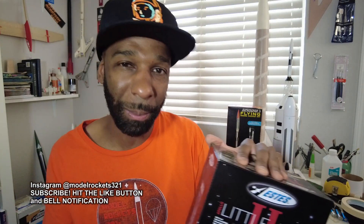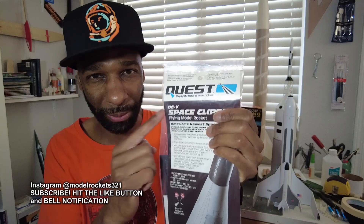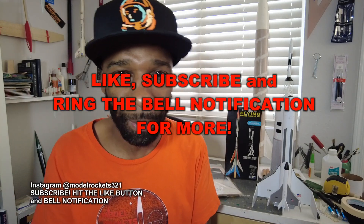Estes, Century, North Coast — there are more out there I'm missing, like Simroc. I'll have to do another video because there are other companies out there. Estes is the final one for today. Give Quest some more love! This is Model Rockets 321 — that's my top model rocket companies video. Subscribe, hit the like button, check out the community tab, and find us on Instagram at model rockets 321.